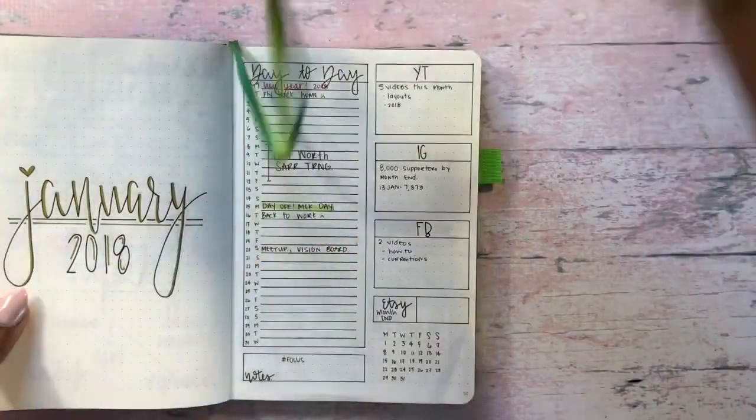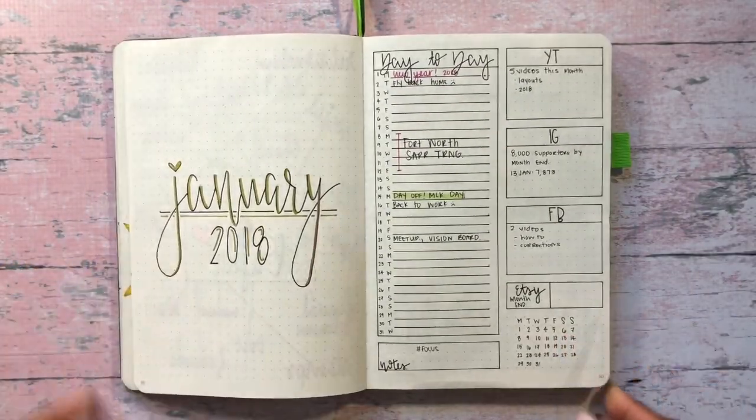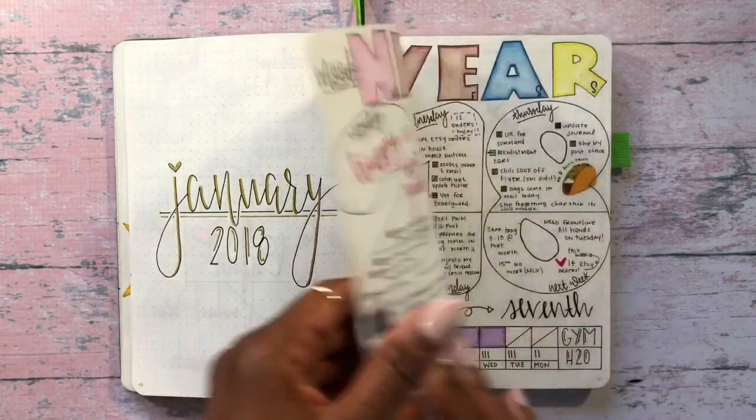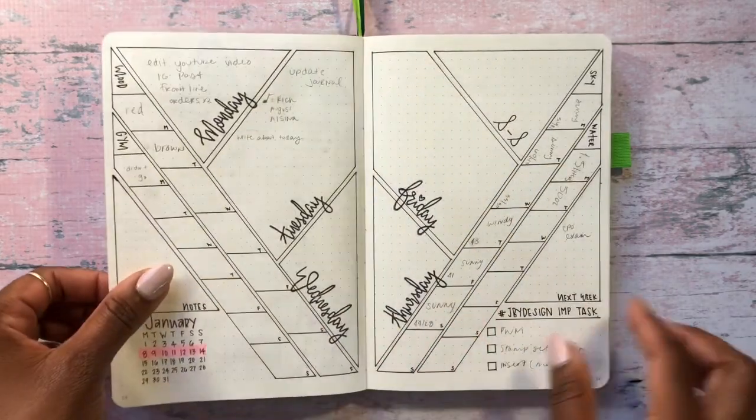Hey y'all and welcome back to my channel Journal by Design. For this video I'll be doing my design weekly layout for January 15th through the 21st. For this layout I specifically focused on my trackers, so this layout is super simple and easy to recreate. I hope you enjoy.